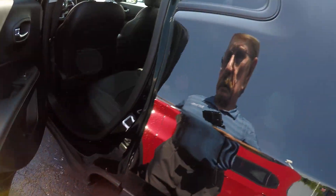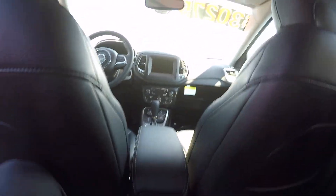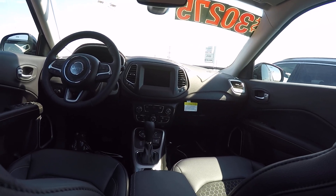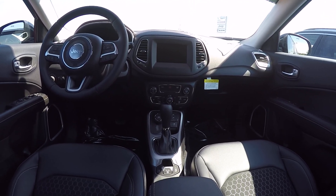Step inside here — front bucket seats with a console in the middle, touch screen radio. You've got a four-wheel drive system that gives you four-wheel drive lock, an auto system, and a system for snow, sand, and mud.